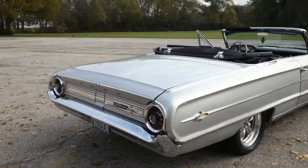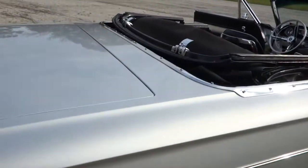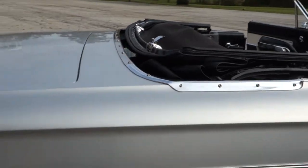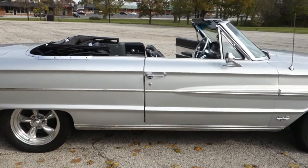Underneath is really clean. Get you to zoom in on how nice that brake work is. It's a front disc brake car.